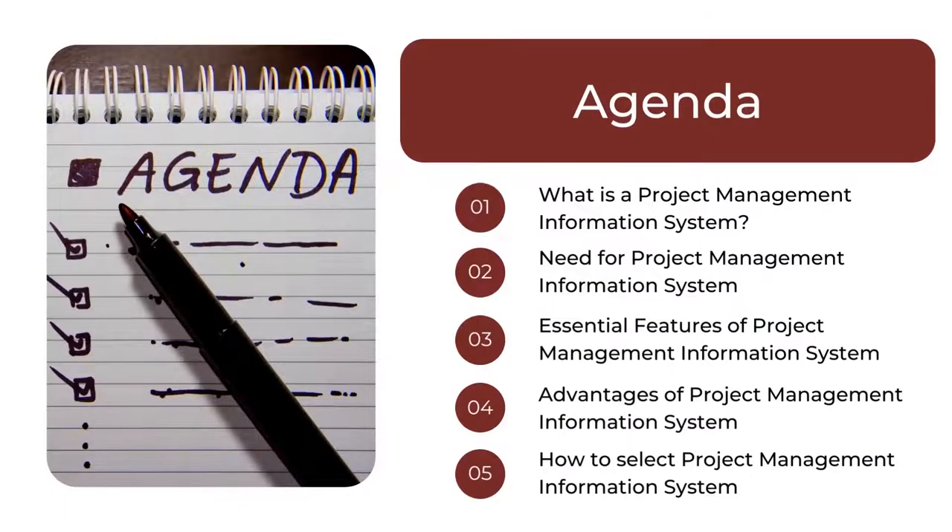Before we get started, I would like to address the agenda for today's session. We will start by understanding what exactly is the project management information system and the need for it. Then, moving on, we will talk about the essential features and advantages of the project management information system. And finally, conclude the session by talking about how to select the project management information system.